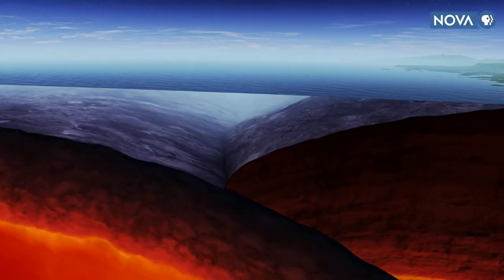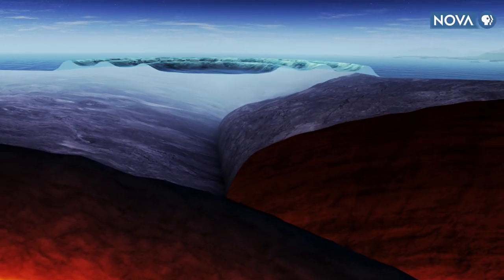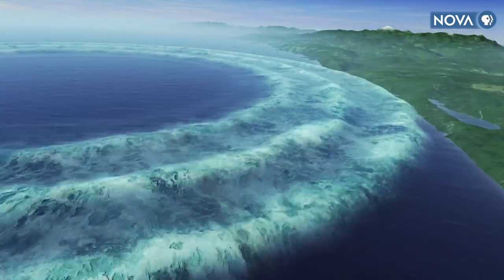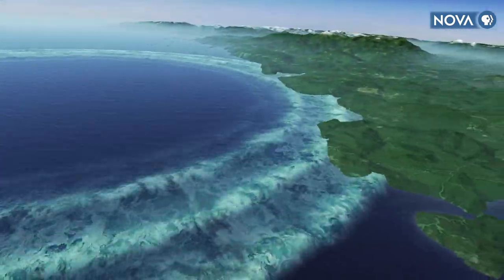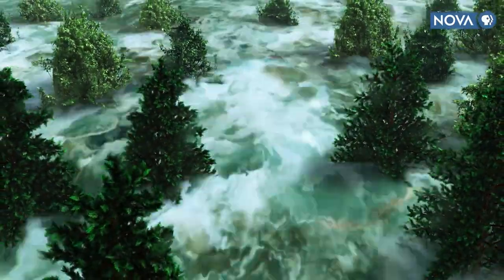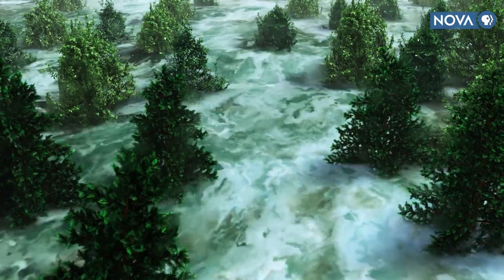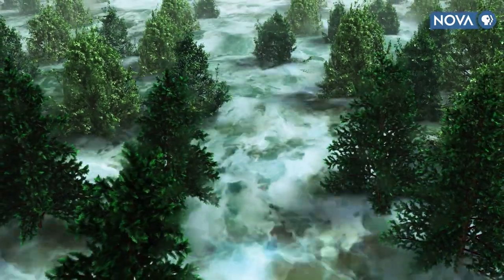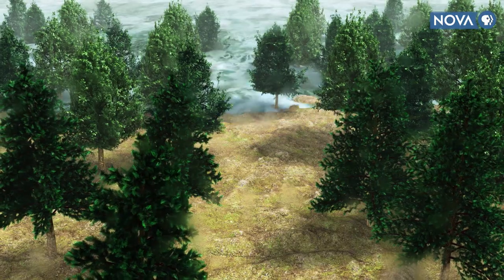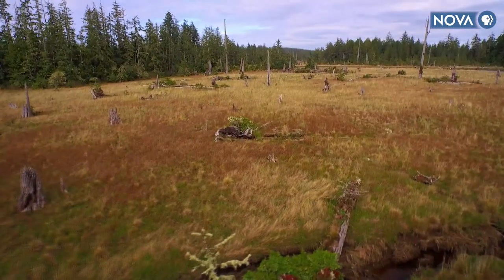That same tectonic rupture also drove the edge of the continental plate upward and triggered a series of huge waves — a tsunami. What the forest sees is a rush of saltwater and sand, inundating the land. The final blow from a massive fault rupture that turned an old-growth rainforest into this.